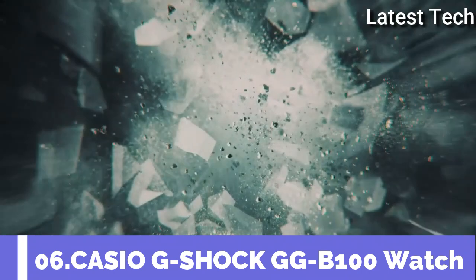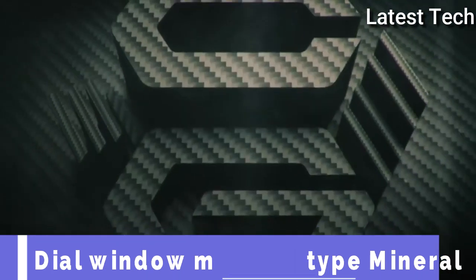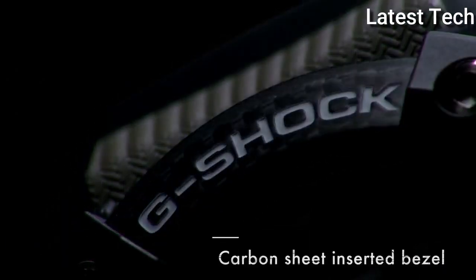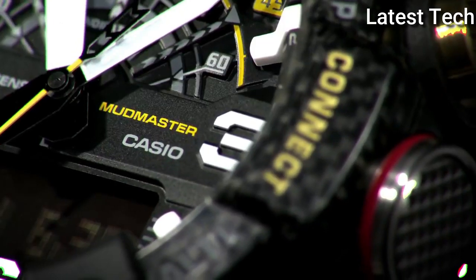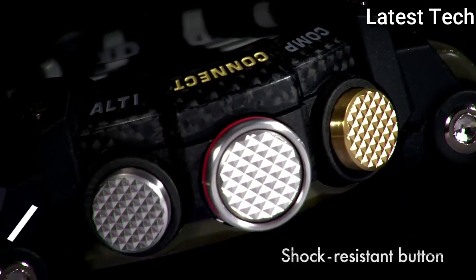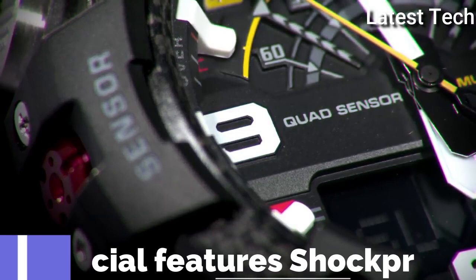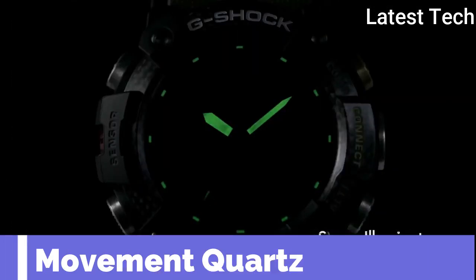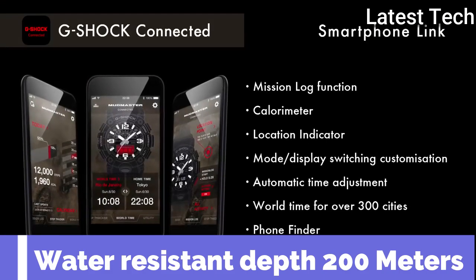Top 6. Dial window material type mineral. Display type analog and digital. Case material carbon resin. Band material plastic. Band color green. Dial color black. Special features shock proof. Movement quartz. Water resistance depth 200m.